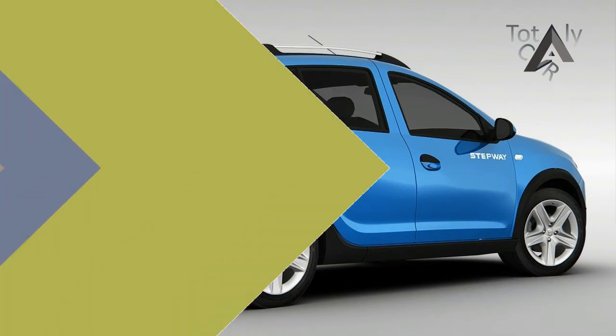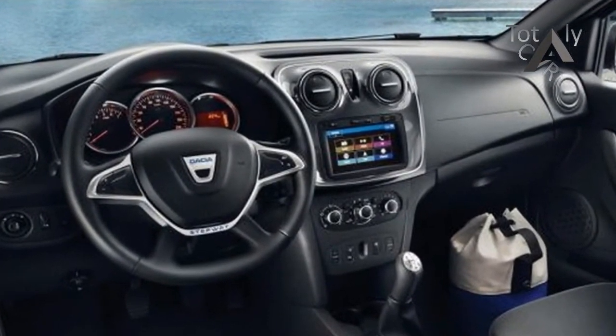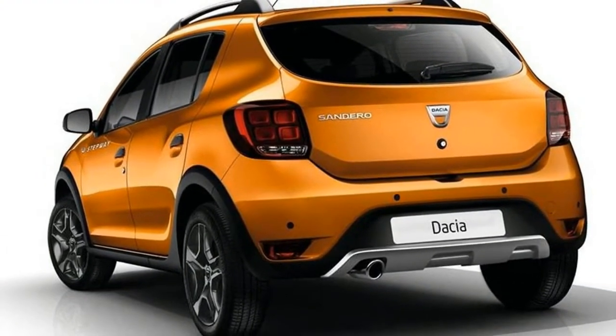The rendered 2018 Dacia Sandero looks completely revamped, with no traces of the current model. The more contemporary design deletes all signs of a low-cost vehicle, and the proportions are the same as the much bigger Renault Megane. Up front, slimmer grille and headlamps lend the aggression.